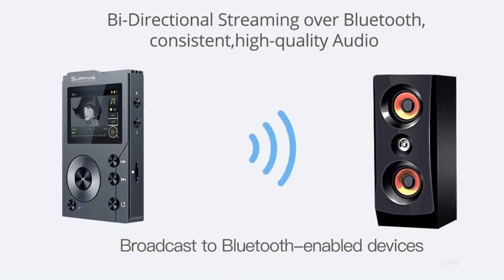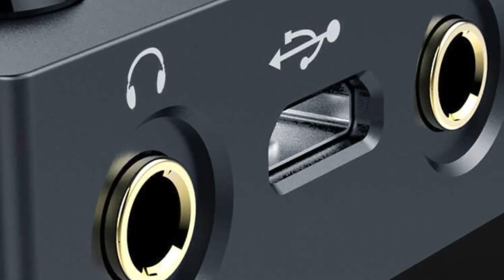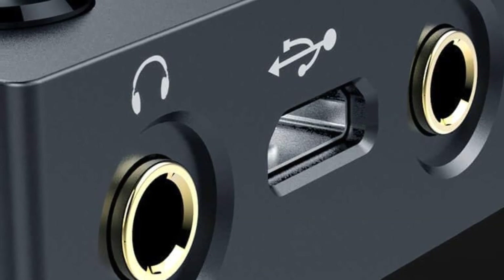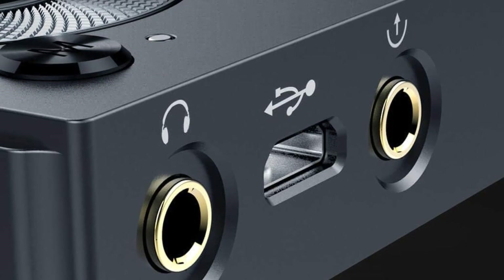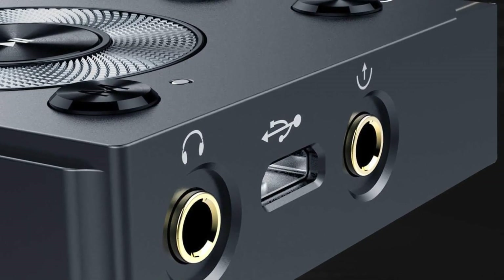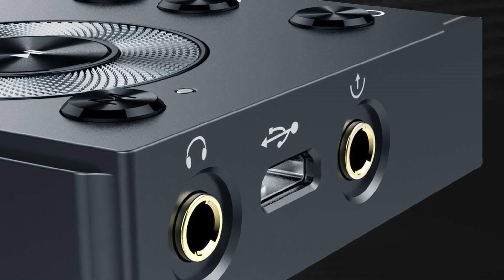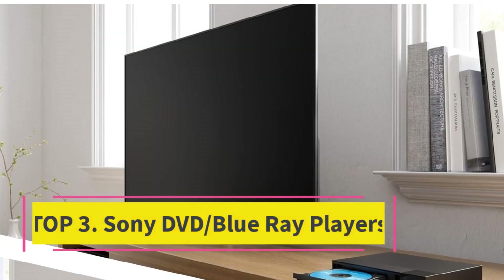The F20 player does not have built-in memory, but a 32 GB SD card is already inserted. You can expand storage up to 256 GB via a 128 GB SD card or an additional 128 GB USB OTG device (OTG cable not included), enjoying a music library of up to 14,000 songs.